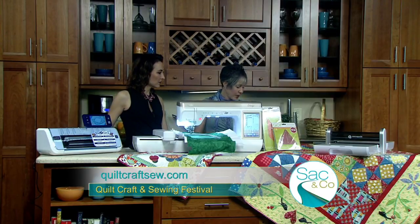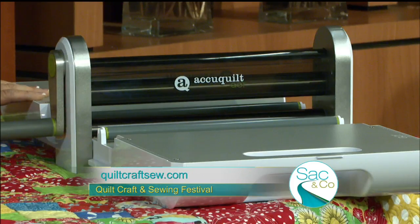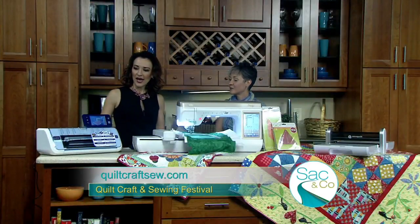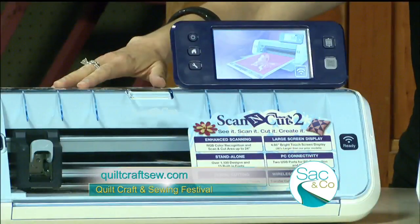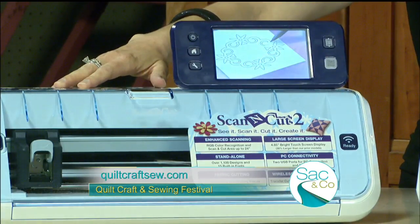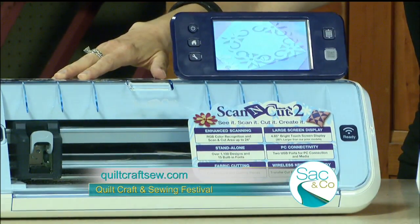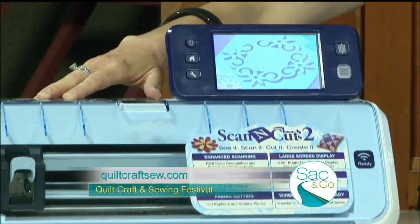And what do we have over here? So over here we have an AccuQuilt, which is a cutting machine for cutting your fabrics more quickly and more efficiently to get sewing a little faster. And then this is known as a digital die cutter or a scan and cut, so you can paper craft, fabric craft, work with press-on and vinyl clings, so you can create a lot of embroidery elements or crafting elements.